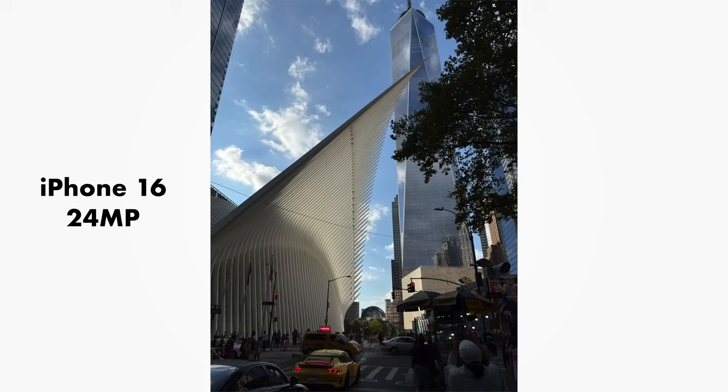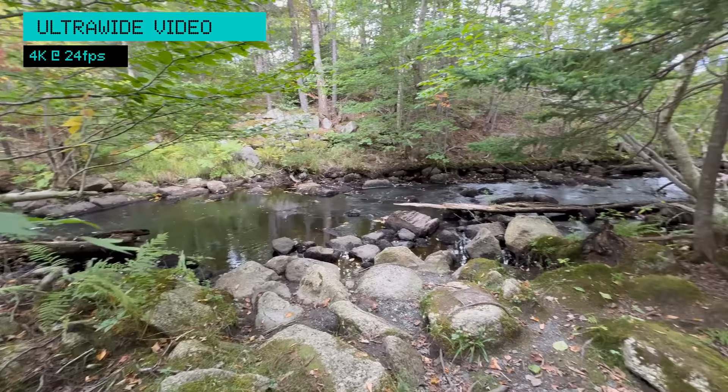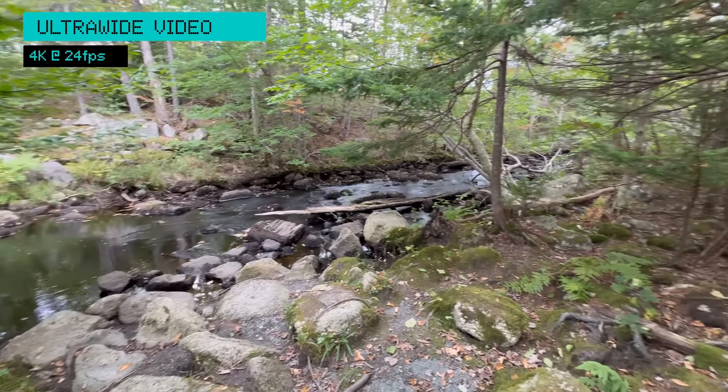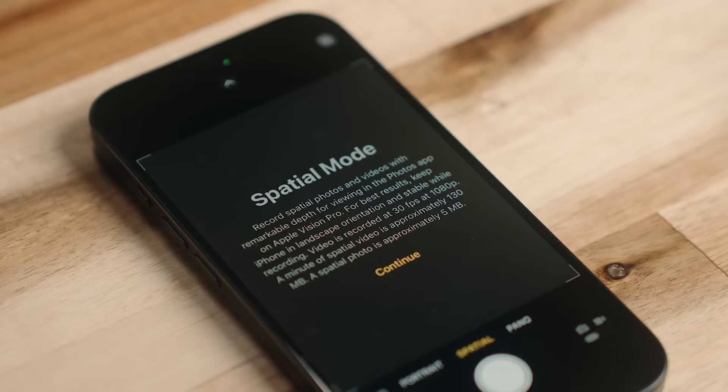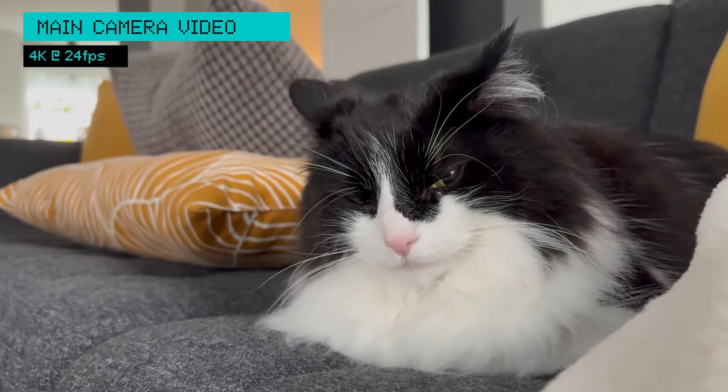The iPhone 16 also has a new feature called Audio Mix, which lets you adjust the sound after you record a video. This is a great feature for making your videos sound better — you can use it to reduce background noise or make your voice sound louder.